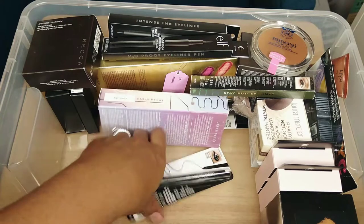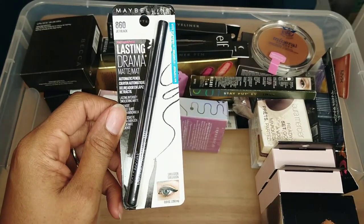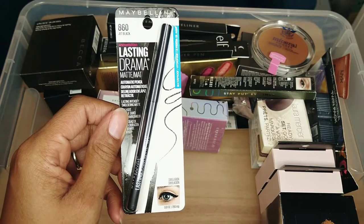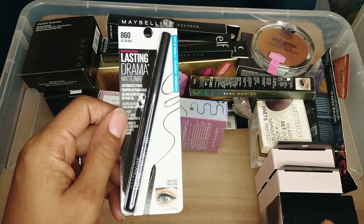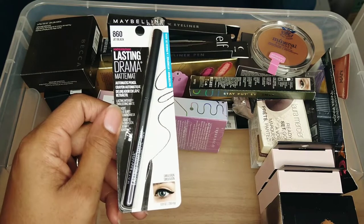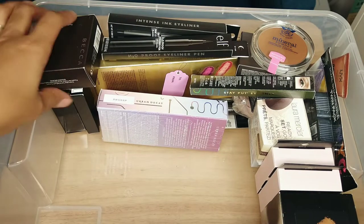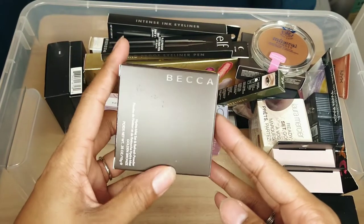This is the Maybelline Lasting Drama Matte Liner — it's an auto pencil. I think I grabbed this when I actually intended to grab the wooden stick one. There's nothing wrong with it — it's waterproof and it's a good liner — but I'm probably not going to reach for this so I am going to declutter it and give it to friends and family.